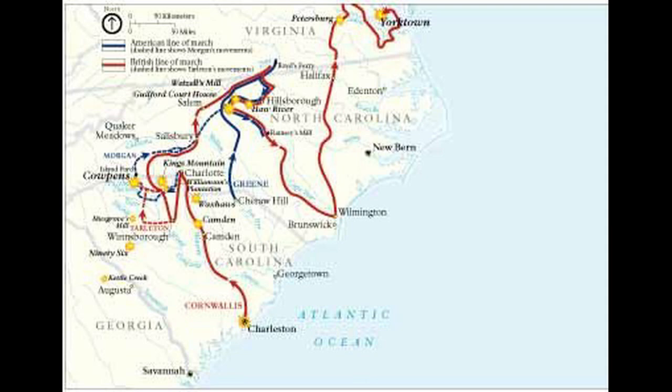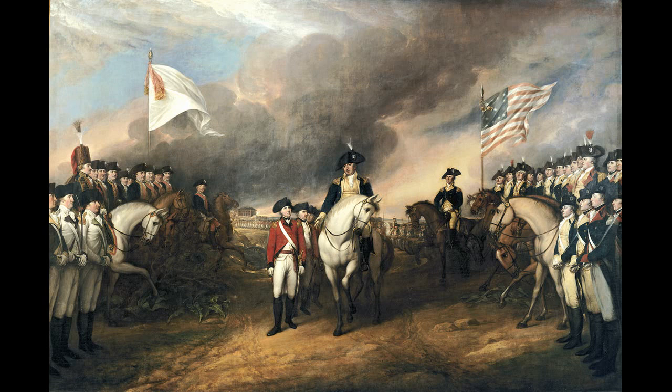In the wake of the battle, Greene moved into South Carolina, while Cornwallis chose to march into Virginia to link up with roughly 3,500 men under British Major General Phillips and Benedict Arnold. These decisions allowed Greene to unravel British control of the South while leading Cornwallis to Yorktown and eventual surrender to General George Washington.